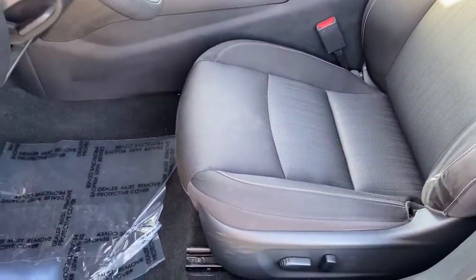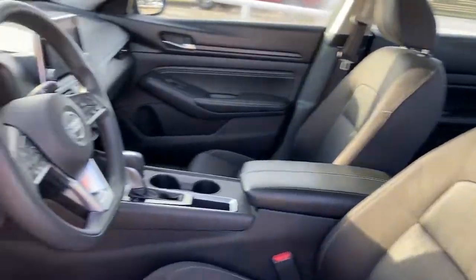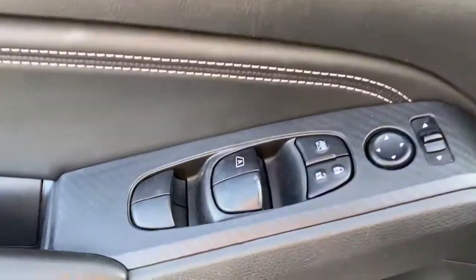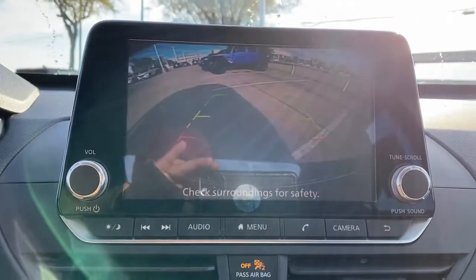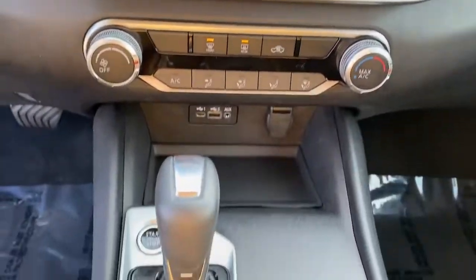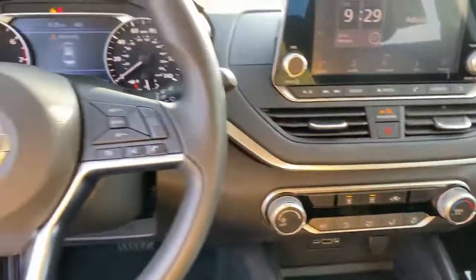These are just some of the great options this vehicle comes with: keyless entry, satellite radio, backup camera, alarm, electronic stability control, Bluetooth, power driver's seat, traction control, intermittent wipers, and floor mats.